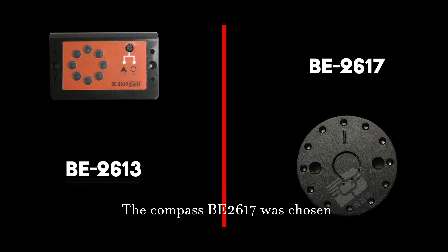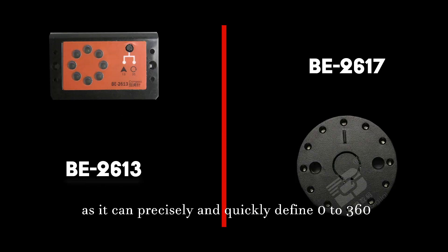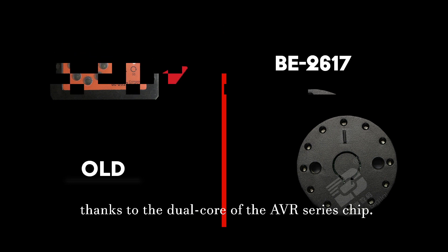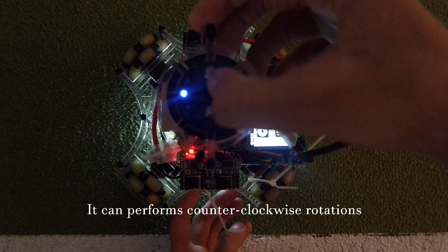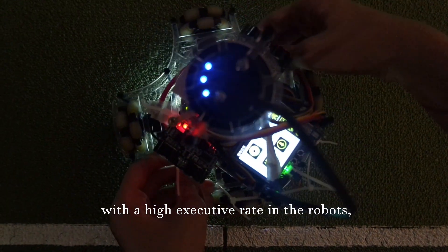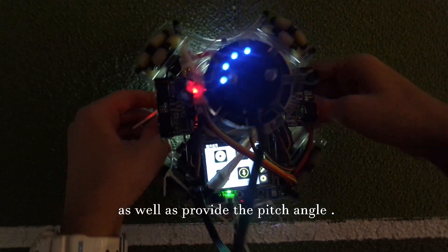The Compass BE2617 was chosen as it can precisely and quickly define 0 to 360 degrees per second with a low error rate, thanks to the dual core of the AVR series chip. It can perform counterclockwise rotations with a high executive rate in the robots, as well as provide a pitch angle.